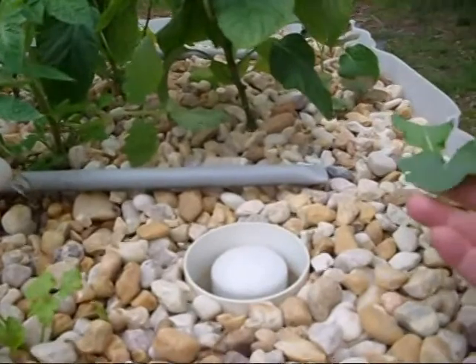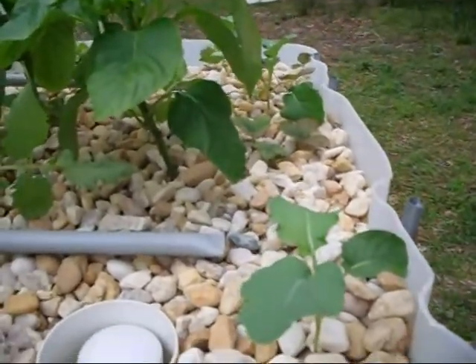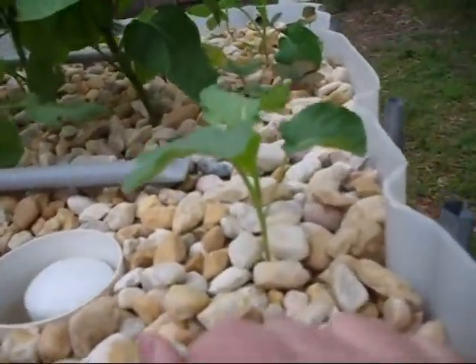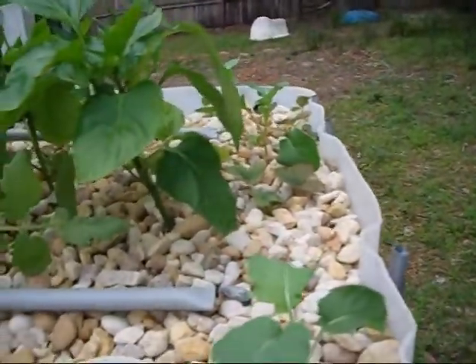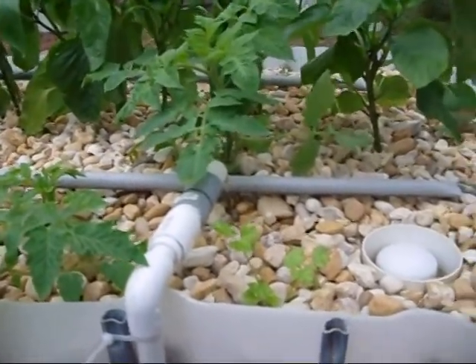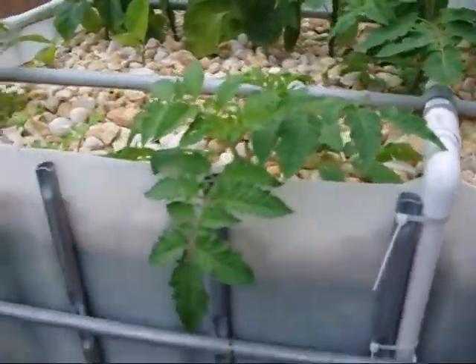The broccoli especially impressed me because they were almost dead when I put them in here. I actually manhandled them — I broke the stem on one of them and it came back and is doing great. All of them came up fine, but I didn't give them time to acclimate to the sunlight. I just threw them out here so everything kind of wilted down for a couple of days.